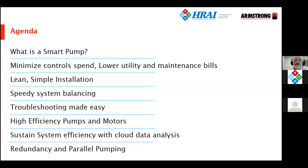We'll start off in the agenda by giving an overview of intelligent pump technology and the mapping that gives them their intelligence. Then we'll discuss how their smartness enables the spend on controls to be reduced and also reduce your utility bills and your maintenance bills.